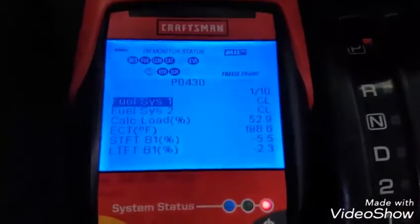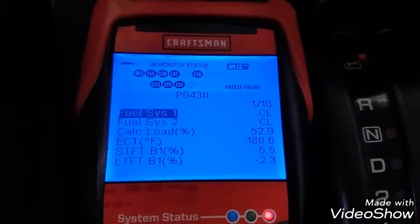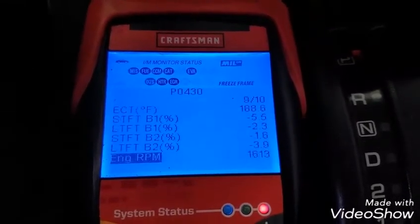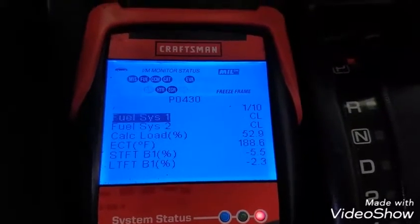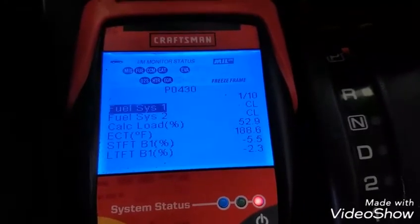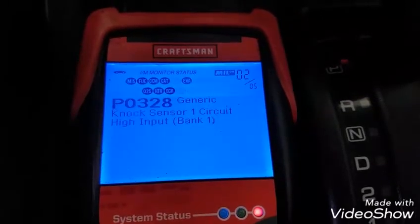This is our freeze frame data of when this code actually happened, so I'm going to have to look over this data, which is going to help me solve this problem. Let's take a look at code number two: P0328.